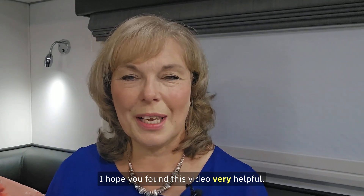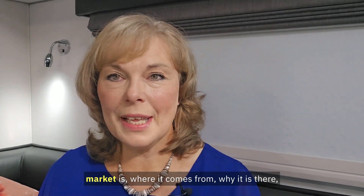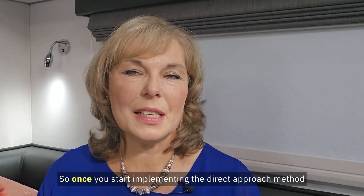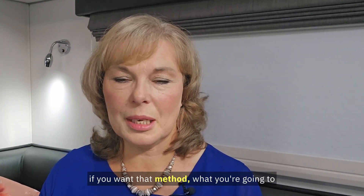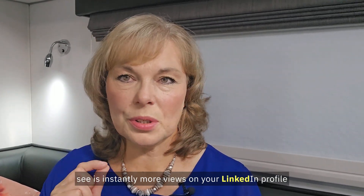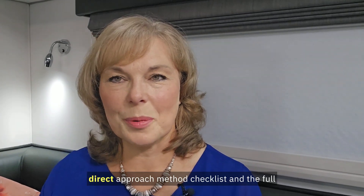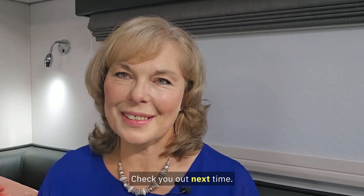I hope this video explained what the hidden job market is, where it comes from, why it exists, and most importantly how you can access it. Once you start implementing the direct approach method, you'll instantly see more views on your LinkedIn profile, which will enhance your visibility. Comment below if you want that direct approach method checklist and the full training. There's also a link below where you can fill out a quick questionnaire so I can determine how to help you with a strategy consultation.